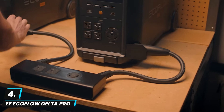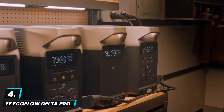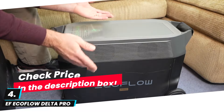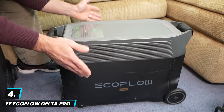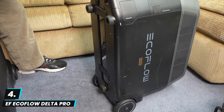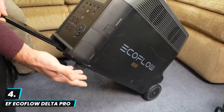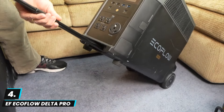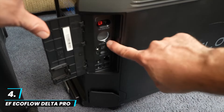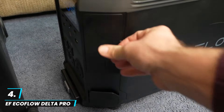At number four we have the EcoFlow Delta Pro portable power station. This is a high-capacity 3600 watt-hour unit designed for home use, power outages, camping, and RVs. With five 120V AC outlets and a powerful 3600-watt output expandable up to 4500 watts, it can handle heavy-duty appliances like refrigerators, air conditioners, and power tools. Its standout feature is fast charging capability, recharging the unit in just 2.7 hours via AC, and it also supports solar charging for off-grid use.